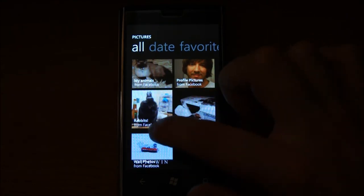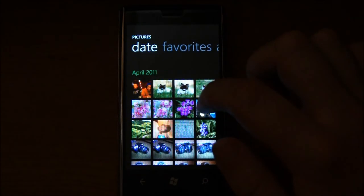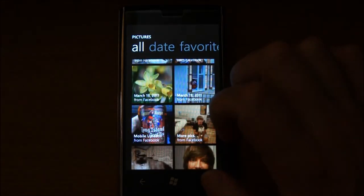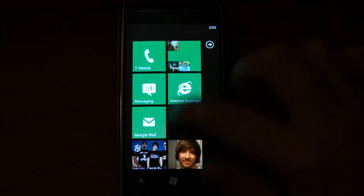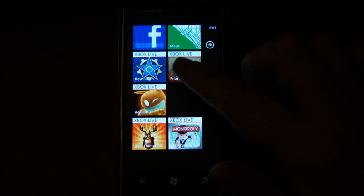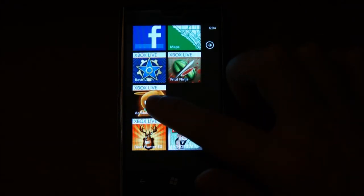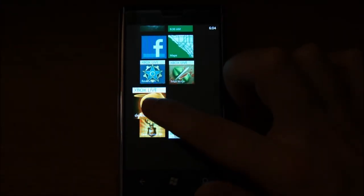Some pictures are populated from Facebook, and it will say at the bottom where they're coming from. You can also sort them by date or your favorites. Back on the home screen, you can add as many tiles as you want and move stuff around easily — just click and hold and drag things around.